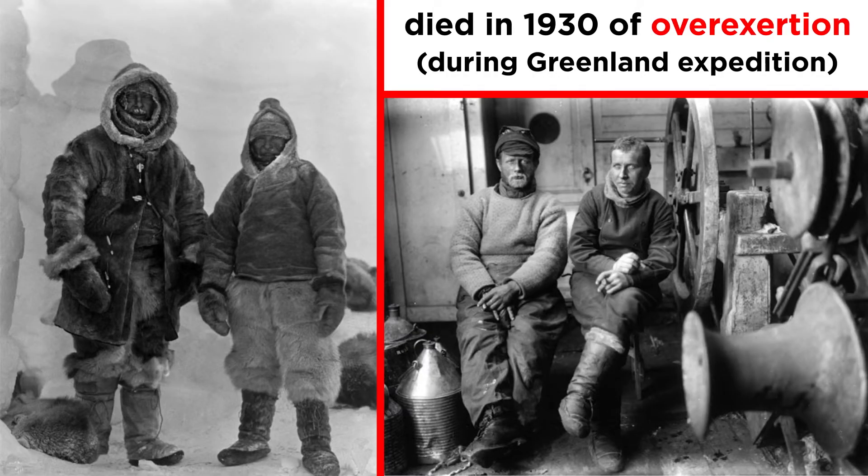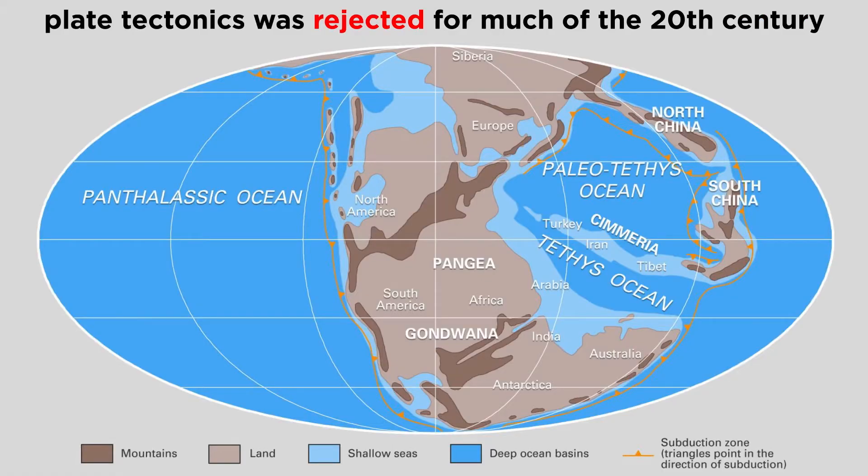Unfortunately, Dr. Wegener died of overexertion during one of his Greenland expeditions before he could substantiate Pangaea's existence. In fact, the idea of Pangaea and the theory of plate tectonics that it relied upon was resoundingly rejected throughout much of the 20th century.